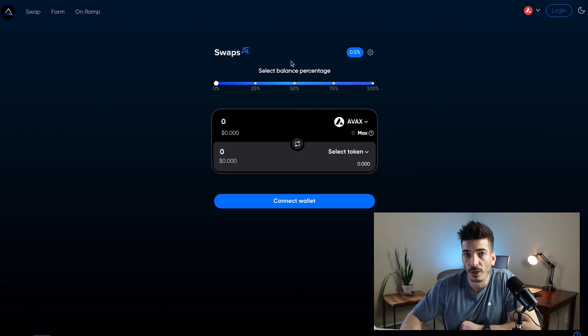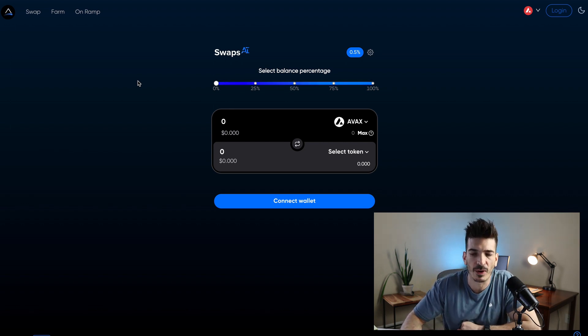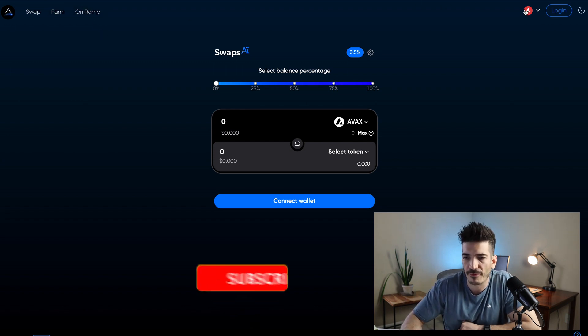This is what their market looks like — it's called Swaps AI. The swapping you can do regardless of where you live. The farm, however, geoblocks — if you're in the United States they're not allowing you to farm — which goes back to some of that compliance language I just mentioned, the AML and KYC stuff. I'm not a big fan of that.